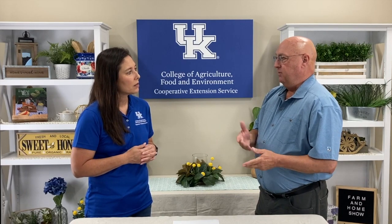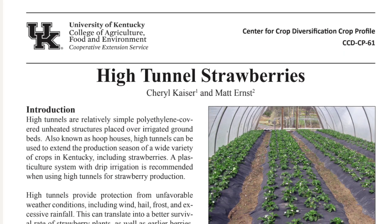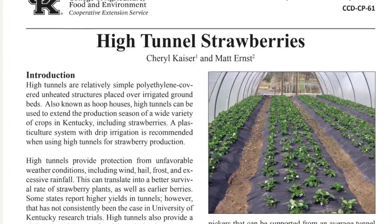We do have information at the university about high tunnel strawberries — a really good publication just on that particular topic, plus lots of things on high tunnels in general, greenhouses, fruits and vegetables, all those things. Well, appreciate the information Kevin, and if you have questions make sure to contact your local extension office. Thanks for watching and have a great day.